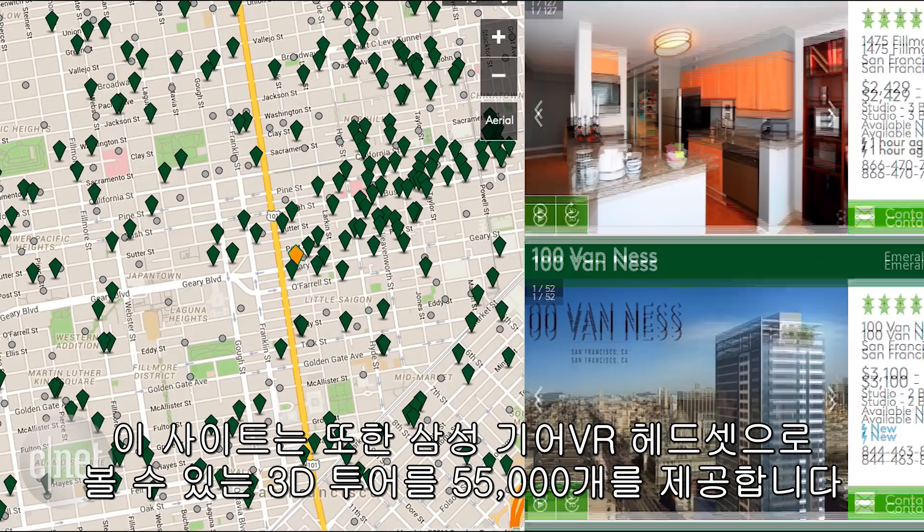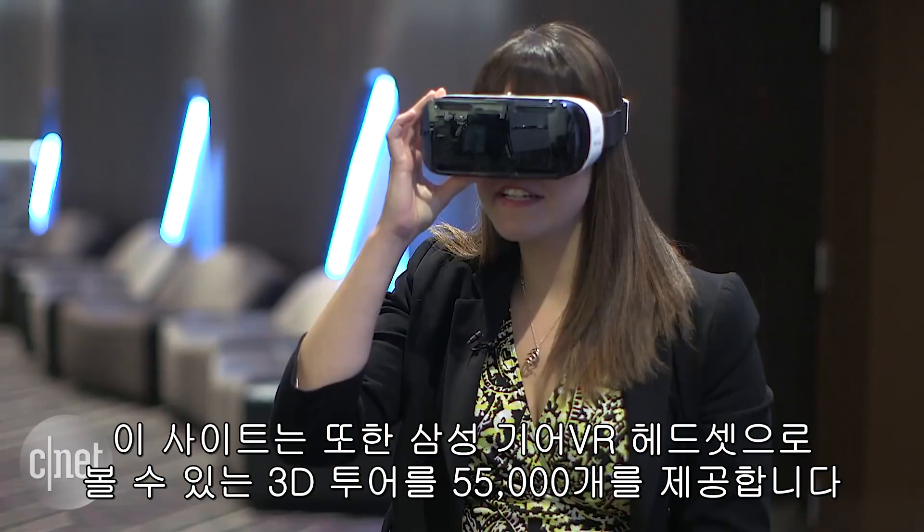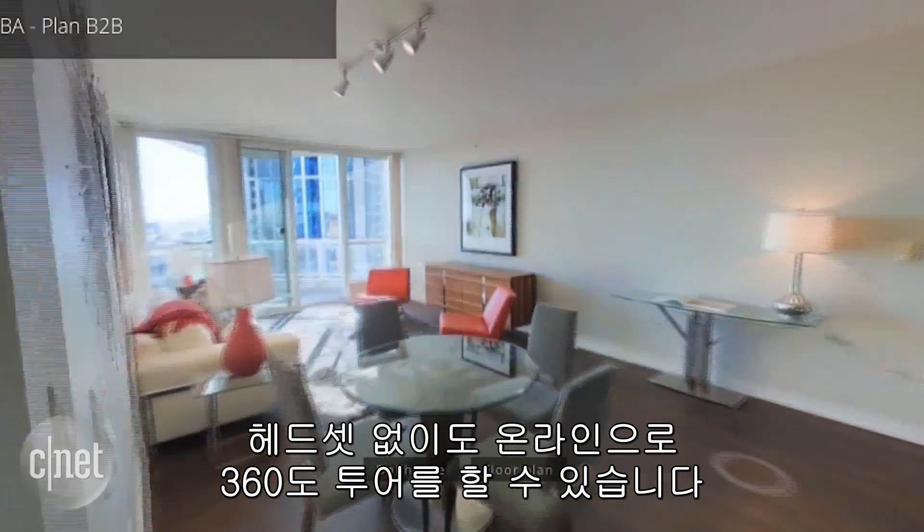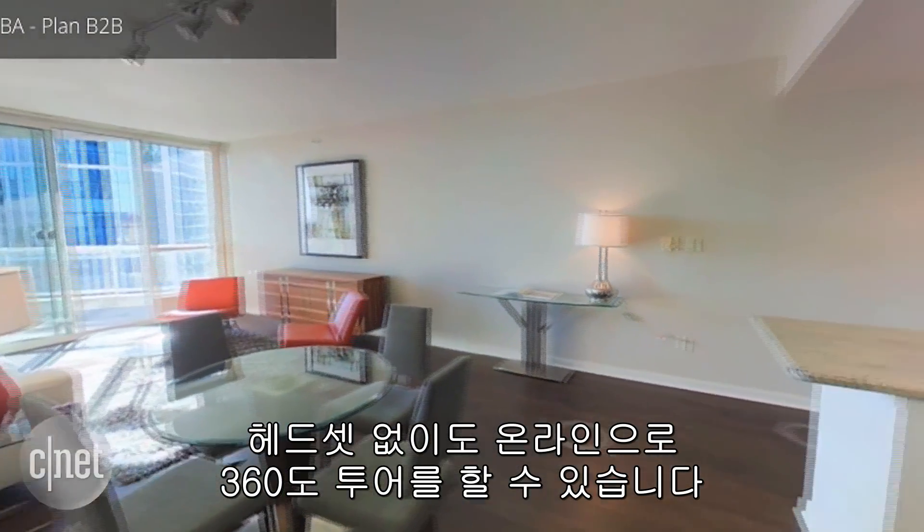The site is also offering 55,000 listings with 3D tours that can be viewed in a Samsung Gear VR headset. Without the headset, you can still view the 360 tours online.